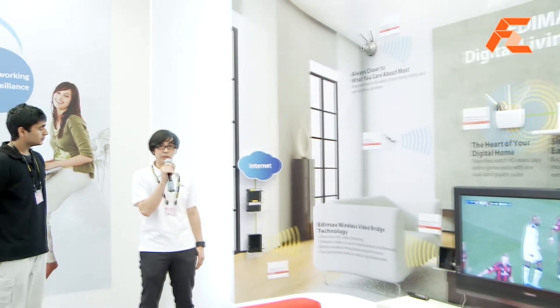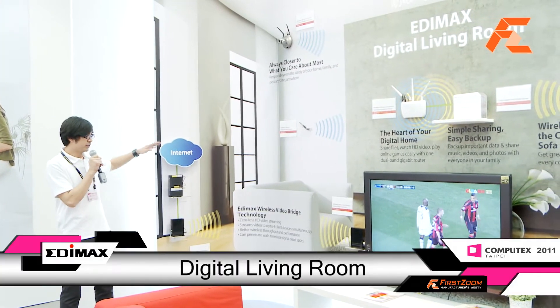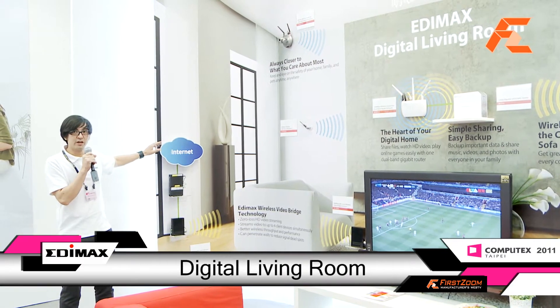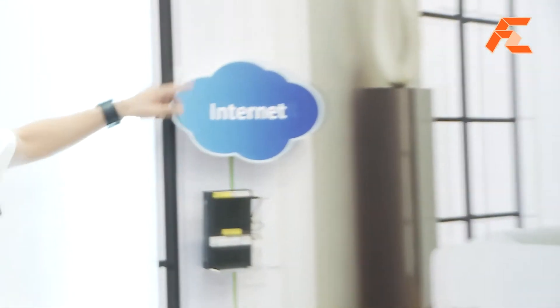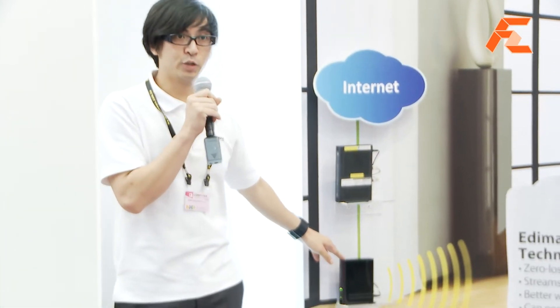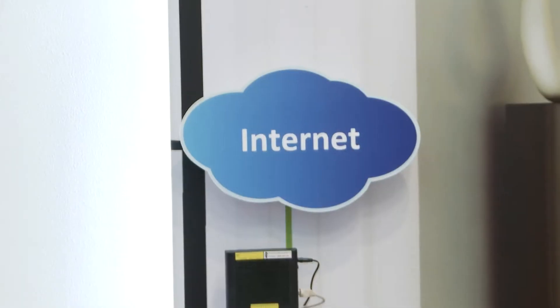What we have here is Edimax wireless video bridge technology. The demo architecture shows that from the internet we have an IPTV signal, which we connect to a VDSL modem, and then connect to our wireless video bridge transceiver over here.